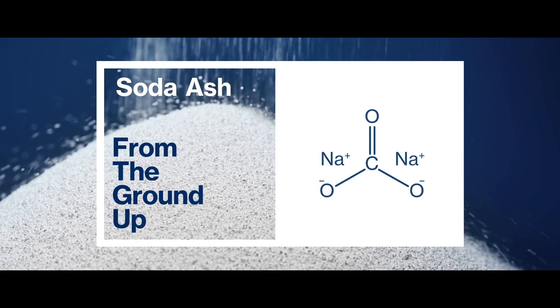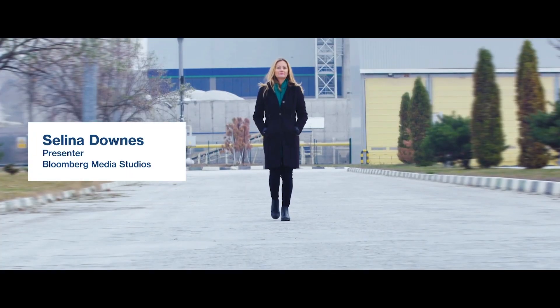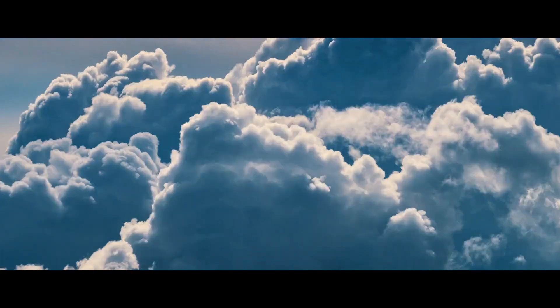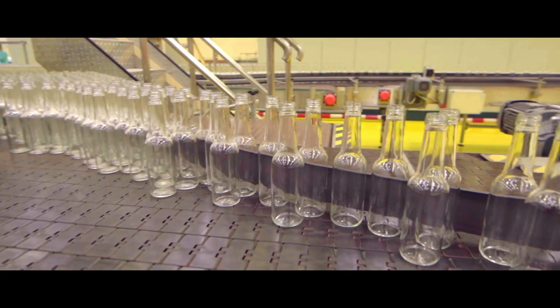Join me on a journey as we discover soda ash from the ground up. My name is Selena Downes. In this series I'll be exploring a white granular substance that's been with us for more than 5,000 years, yet most of us know very little about it. It's used to clean our air and soften our water, and even helps to sweeten our drinks. It's used to manufacture the glass in our buildings and the bottles we drink from.